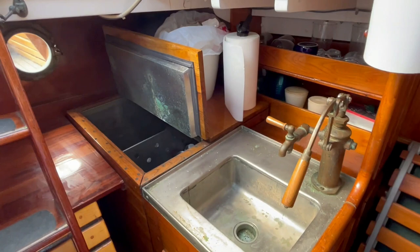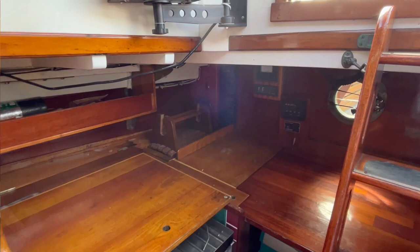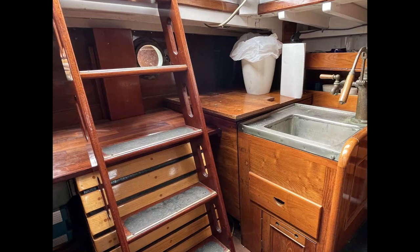Moving further aft is the galley and navigation system. The sink and icebox are to port with additional storage. To starboard is the Force 10 two-burner stove with oven.